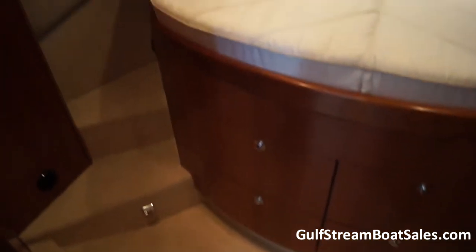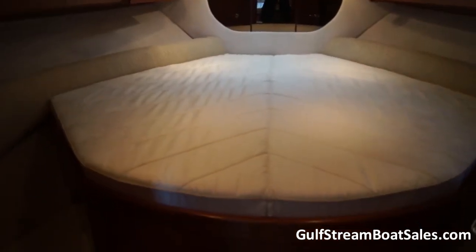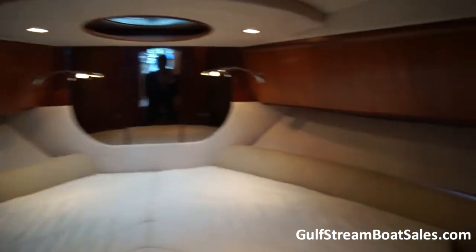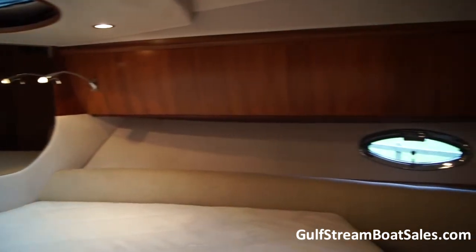The forward master cabin has a good area of floor space just at the foot of the bed. We've also got plenty of storage underneath that bed. It's a full double island berth with really good headroom above it. We've got an opening port light just over the centre of the bed, two reading lights at the head, and cupboard space running down both sides of the cabin.